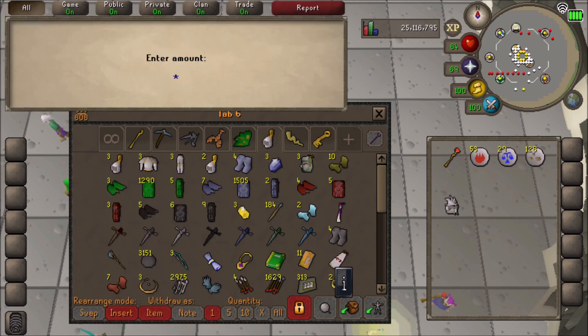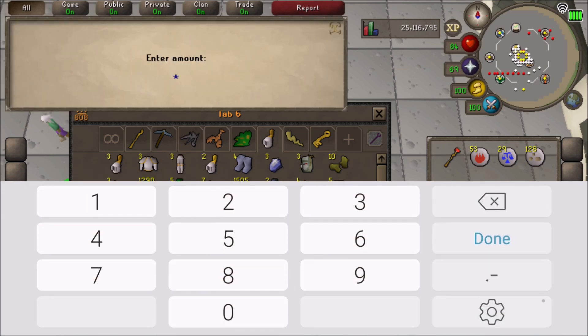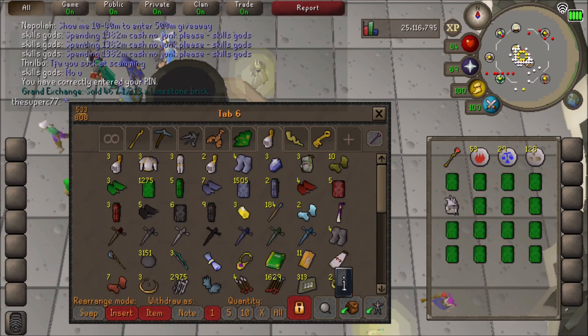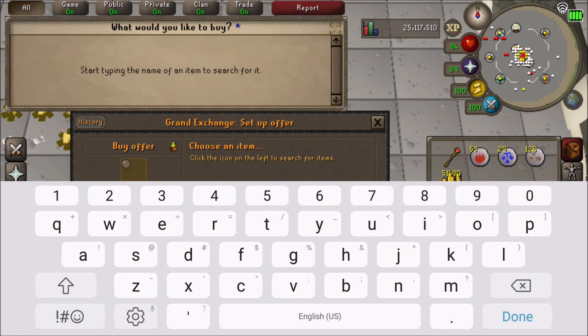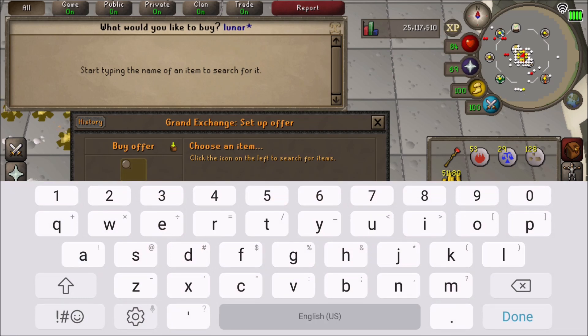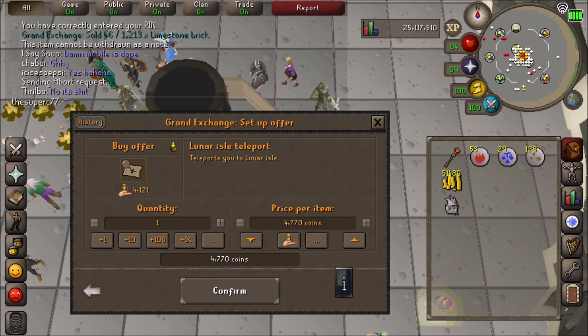There are some minor bugs and clunky design choices such as the keyboard popping up when talking to NPCs, and it kind of ruins my immersion to see my keyboard. It'd be awesome to have a RuneScape themed keyboard for the game, so someone start working on that.